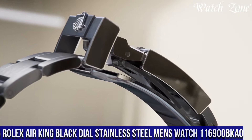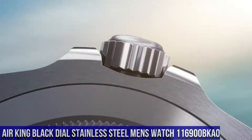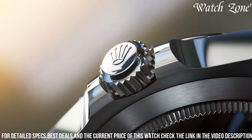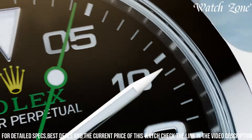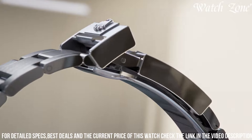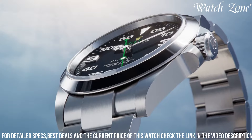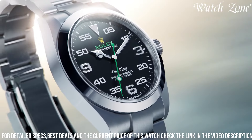Number five, Rolex Air-King Black Dial Stainless Steel men's watch 116,900, a timepiece that combines classic design with exceptional performance. With its 40mm stainless steel case and Oyster bracelet, this watch exudes a timeless and versatile aesthetic. The black dial, adorned with luminous hands and markers, offers excellent legibility in any lighting condition. Equipped with Rolex's automatic movement, this watch ensures precise timekeeping and a power reserve of up to 48 hours. The Air-King 116,900 also features a scratch-resistant sapphire crystal and a waterproof Oyster case, providing durability and reliability. Whether you're attending a formal event or enjoying everyday activities, the Rolex Air-King is the perfect blend of style and functionality, making it a reliable and stylish companion for any occasion.